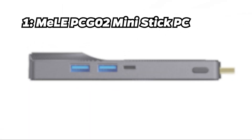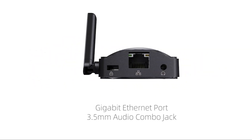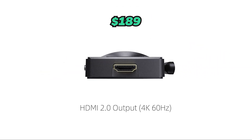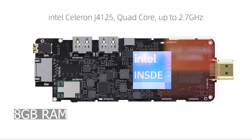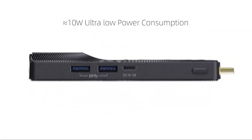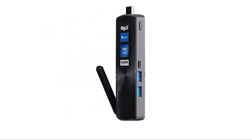Number 1: Mele PCG-02 Mini Stick PC. And finally, at the top of our list, we have the Mele PCG-02 Mini Stick PC. Priced at around $189, it boasts an Intel Celeron processor, 8GB of RAM, and 256GB of eMMC storage. It justifies its price with a fanless design for silent operation and solid performance with positive reviews from users.